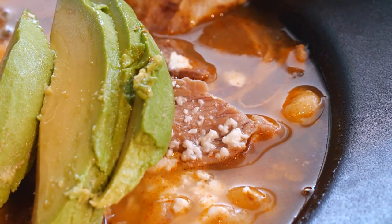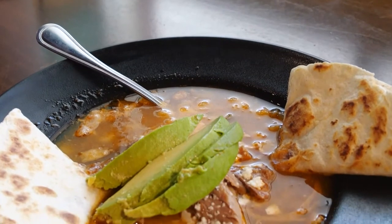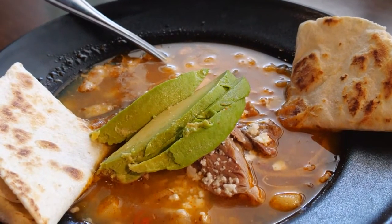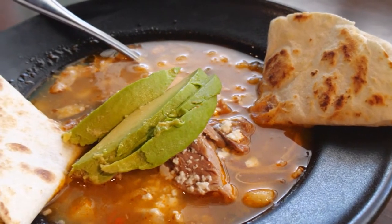Soup is another favorite. 'We do a really good pozole and a green chili stew. It's basically a southwestern soup made with hominy. It has a bunch of different vegetables and green chili and red chili, and then we top it off with whatever meat you like.'